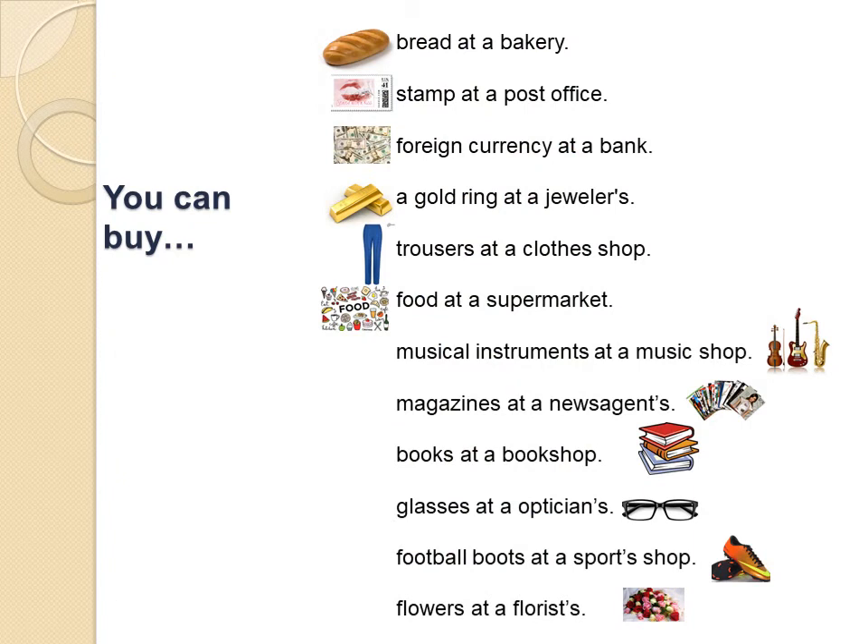Now, look at the screen and read these sentences using new words about shops. Where can you buy bread? You can buy bread at a bakery. Where can you buy a stamp? You can buy a stamp at a post office. Where can you buy a gold ring? You can buy a gold ring at a jeweler's. Where can you buy trousers? You can buy trousers at a clothes shop. Where can you buy magazines?